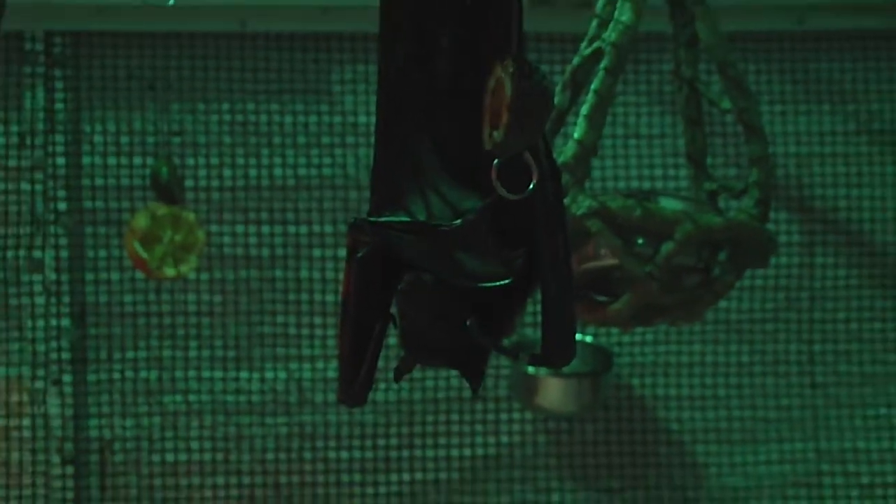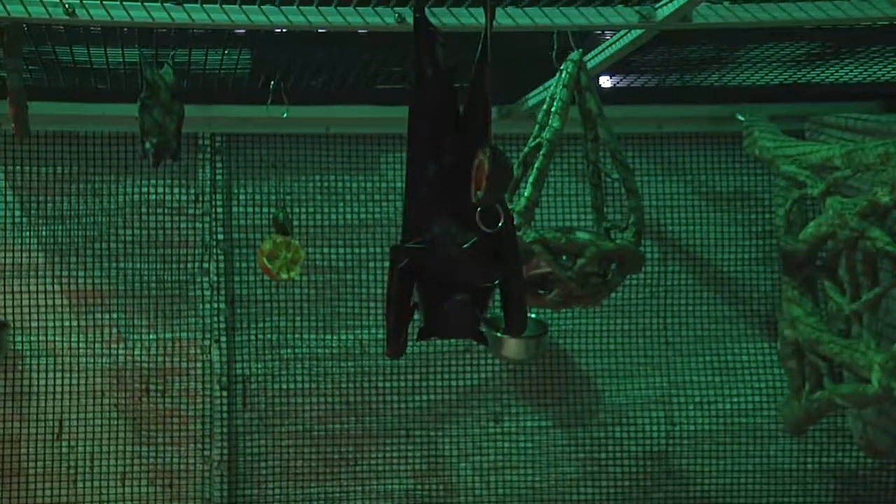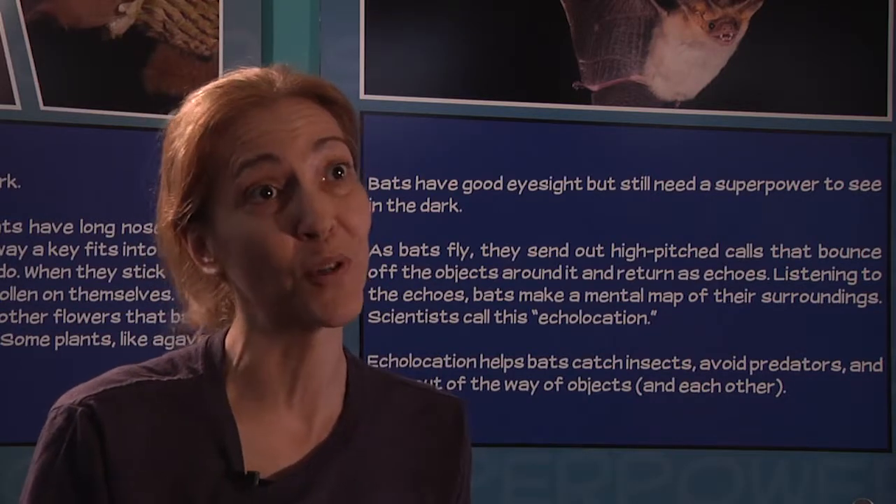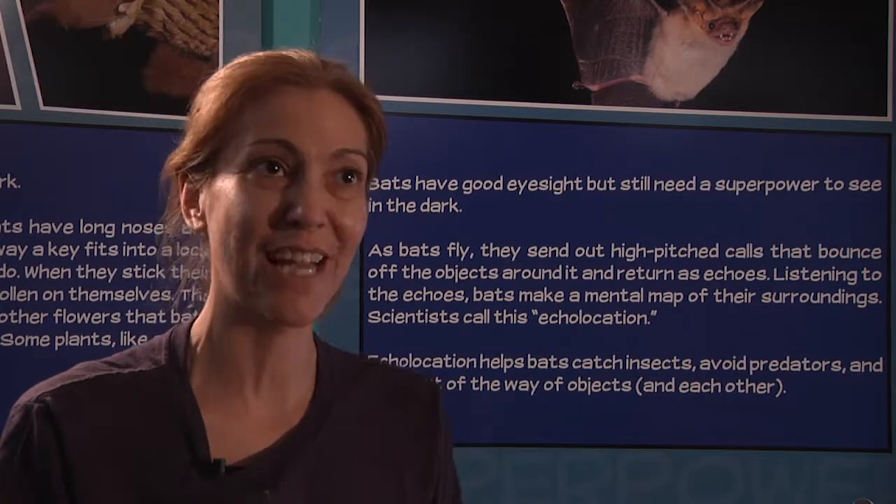We have education animals here that are rescues. We provide a sanctuary home for these rescued animals and then we also use them as animal ambassadors to help us educate people and help people appreciate these amazing animals. Bat Zone is our building and our exhibit here, but the Organization for Bat Conservation is the organization. The Bat Zone is our headquarters.